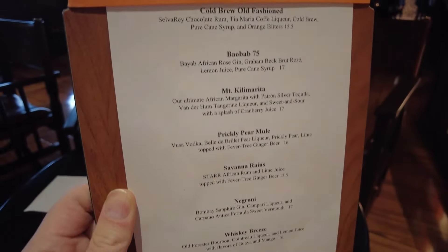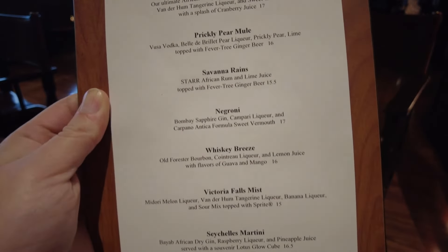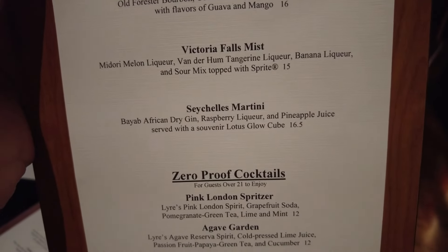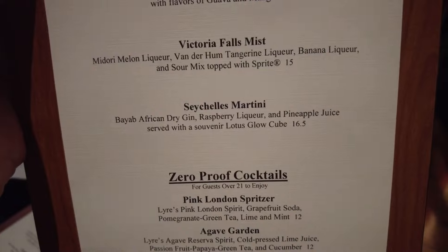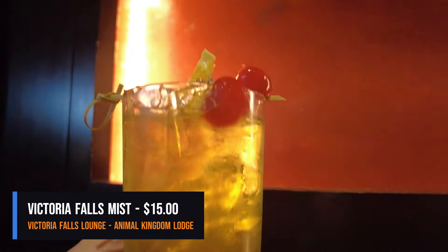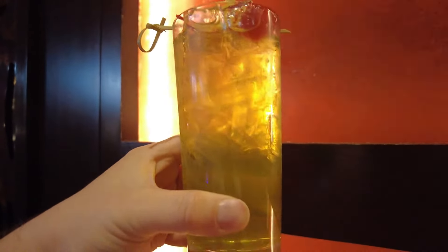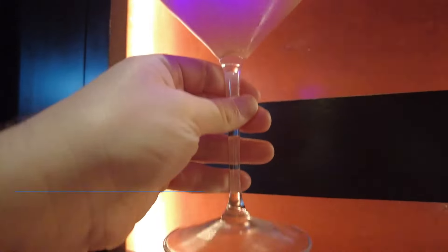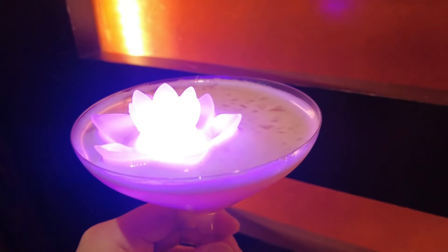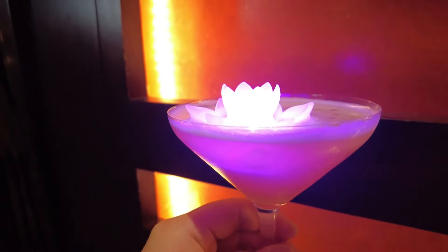There are a lot of good options. You mentioned the Seychelles Martini but said you don't want the glow cube - were you still going to ask if you can get it without? Since we are here at Victoria Falls Lounge, I decided to get the Victoria Falls Mist, which is Midori melon liqueur, Vanderhum tangerine liqueur, banana liqueur, and sour mix topped with Sprite. And I got the Seychelles Martini, which is Baobab African dried gin, raspberry liqueur, and pineapple juice served with a souvenir lotus glow cube.